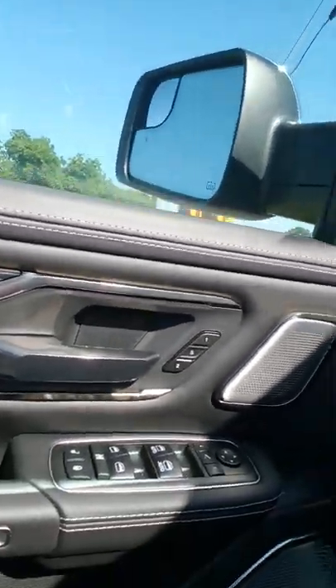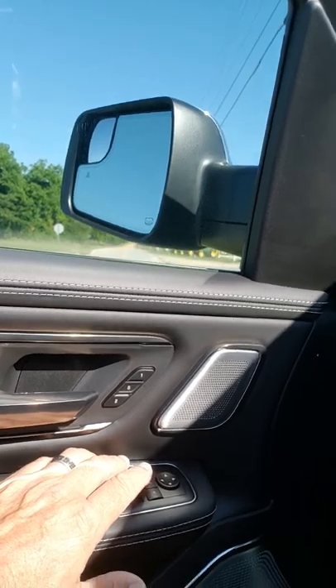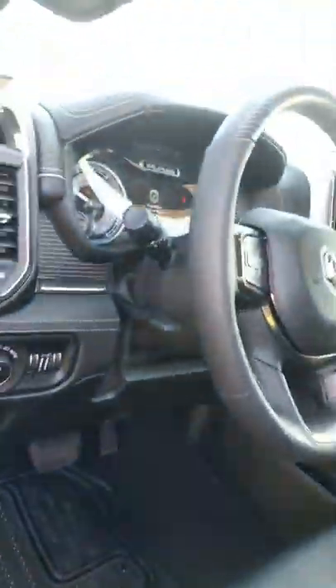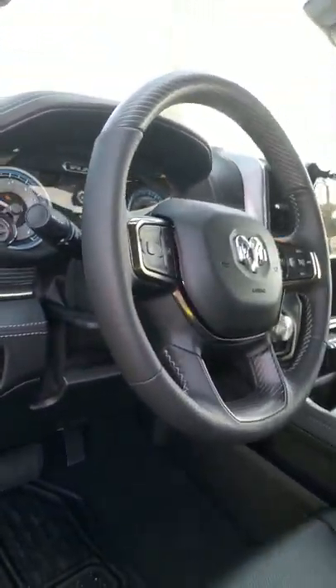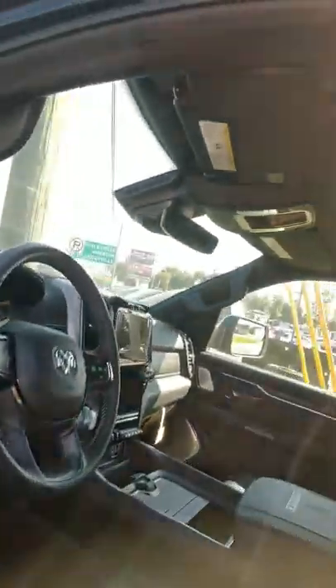As you can see, I already showed you the power running boards. You've got your one and two settings and all that. You've got your powered mirrors that even fold in whenever you pull up to the bank or somewhere that's a tight spot — really neat. You don't have to worry about reaching out there to do it. You've got the power lumbar seats on both sides.